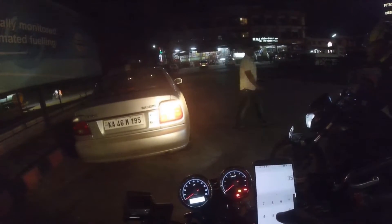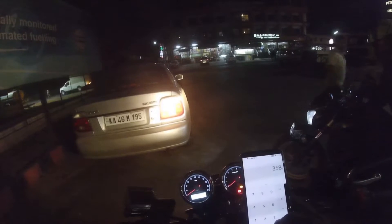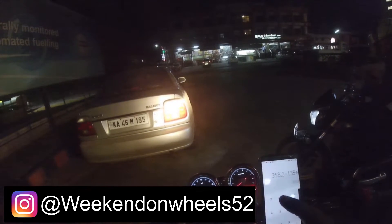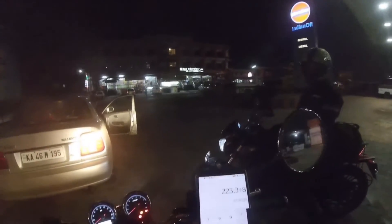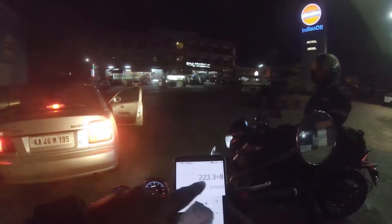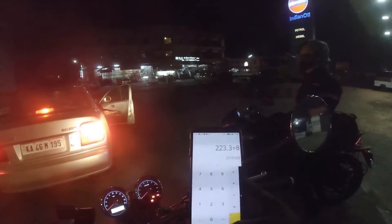So that's the bill — it's taken close to about 8 liters. That gives us about 28 kilometers per liter so far, and that's the mileage because we've been ripping it. I also tried to do a top speed run as well, so that's affected the mileage. So far: 28 kilometers per liter.